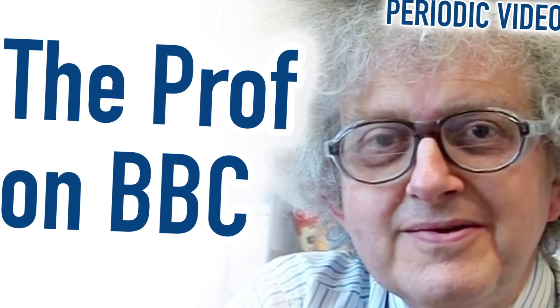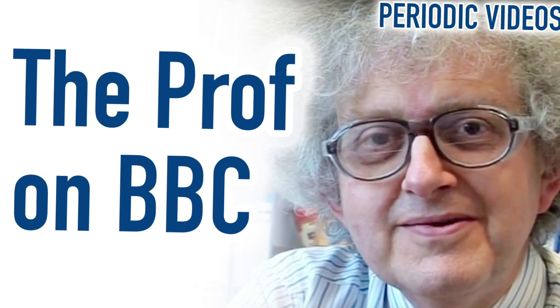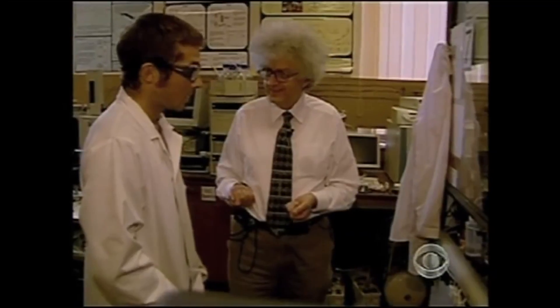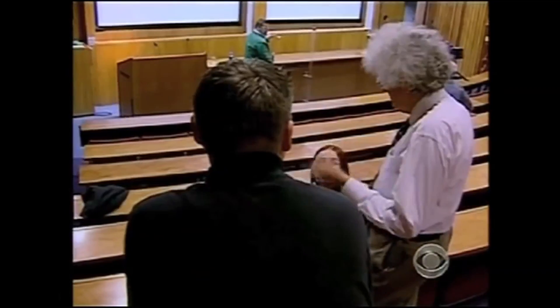Number six: many people ask me how I thought of making Periodic Videos. It was actually Brady who thought of the idea. The video he made for the BBC really explains how the idea came about and what we've done. For all his celebrated work as a research chemist and university professor, Martin Poliakoff didn't become a celebrity till he got on the internet.